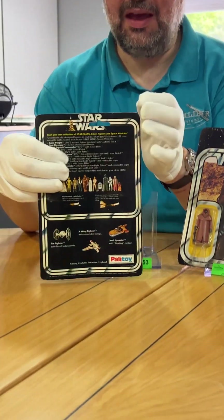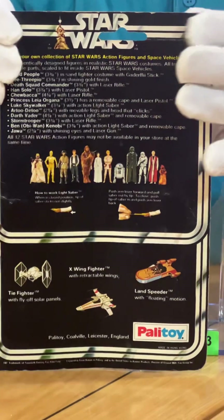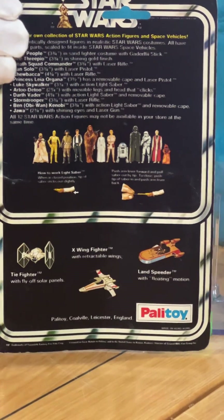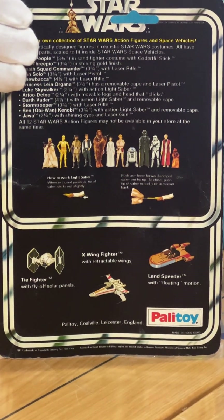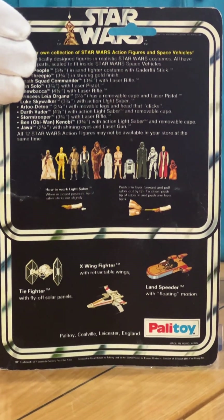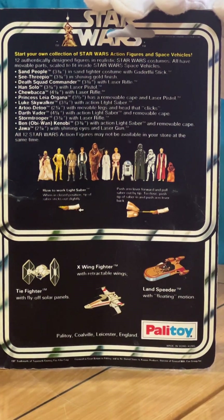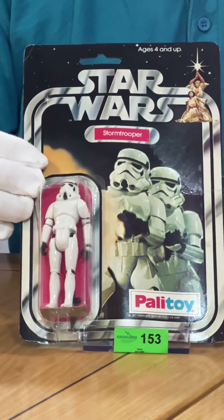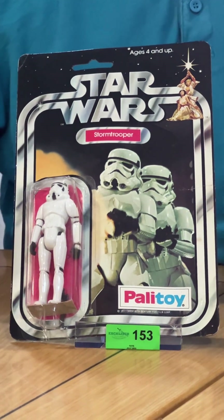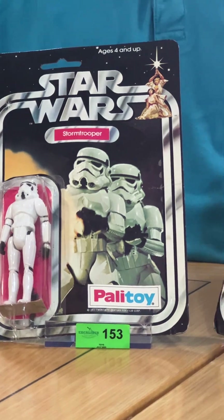We have the Palatoy 12-back cards here. Palatoy was the UK distributor for the figures — they didn't manage to get them out in time for Christmas 1977, so this is very early 1978. As you can see, there are just 12 figures on the back. These are still sealed on the original packet as they came out of the factory, but some of them are rarer than others.